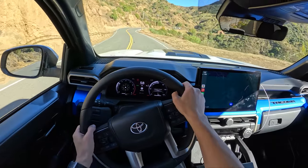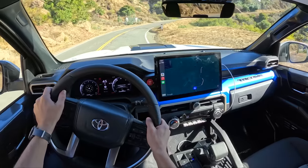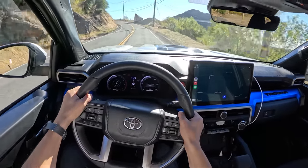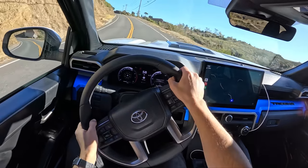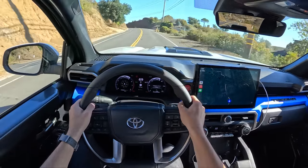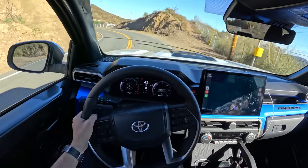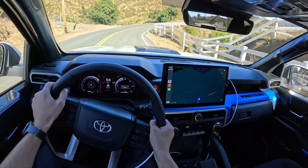I'm not going to say this is a quantum leap from the previous-gen Tacoma, but it is a huge improvement. From a company that usually makes mild changes here and there, the powertrain here is a big step up. I'm very excited to drive some of the hybrid variants with the TRD Pro and Trailhunter trucks early next year. Slightly higher redline here too with the automatic truck — the manual was redlining at about 5,400 RPM, while this is over 6,000.